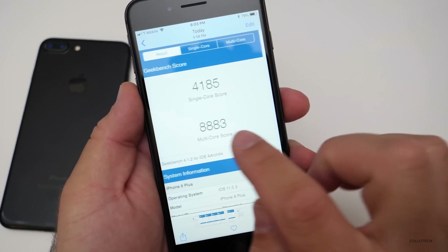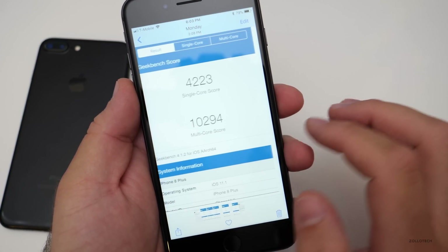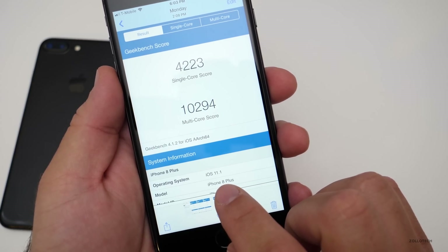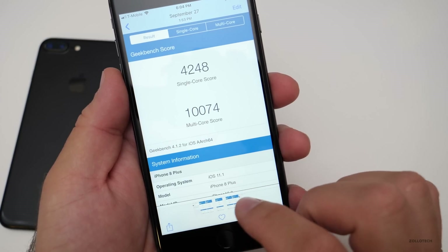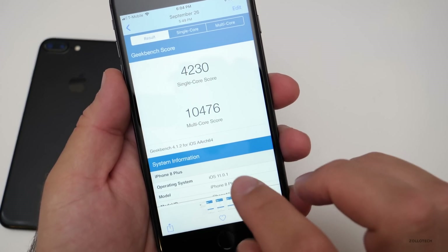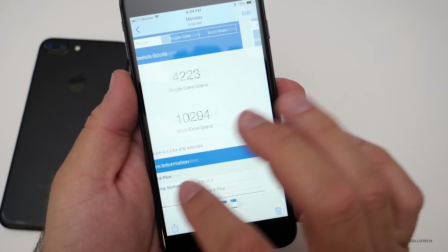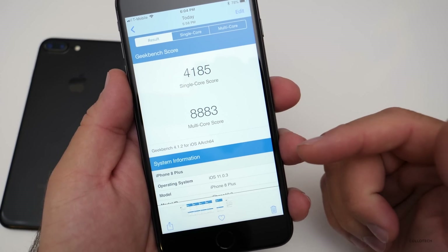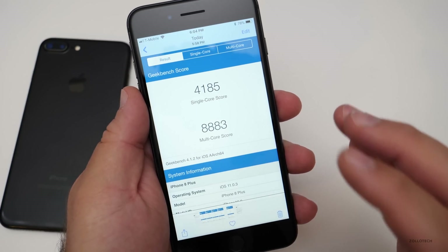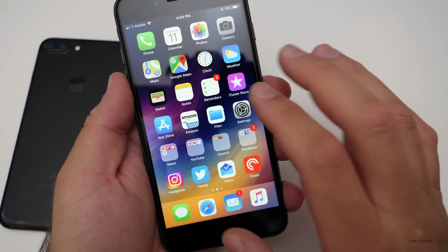I ran it three separate times and I'm only getting scores in the 8,000 range. On the previous version, 11.1 beta, I was getting 10,000, and on 11.0.1 I was also getting in the 10,000s. But on 11.0.2 and 11.0.3 I'm getting much lower scores — though I don't know if that's because I downgraded without completely wiping the phone, which could be specific to this device.